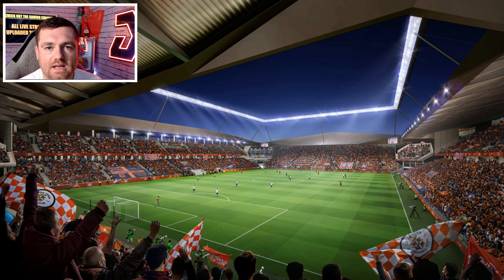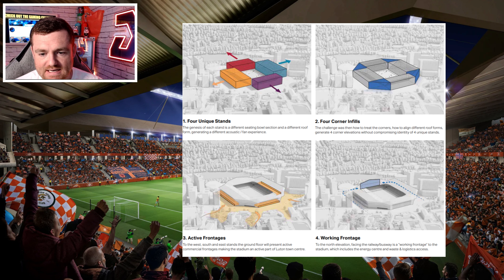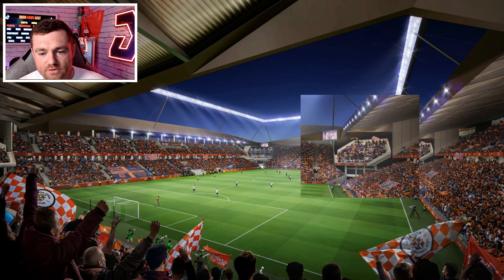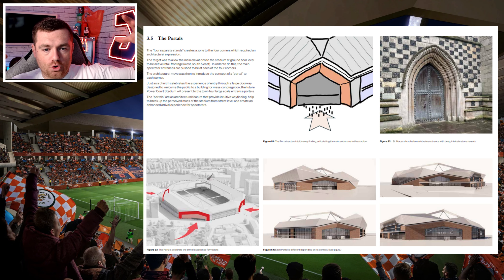They've gone for four unique stands where the density of each stand is different — different seating bowl sections and different roof forms generating a different acoustic and fan experience. They've gone for four corner infills. The challenge was how to treat the corners, align different roof forms, and generate four corner elevations without compromising the identity of the four stands. This very much reflects the feel of the David Preece Stand.